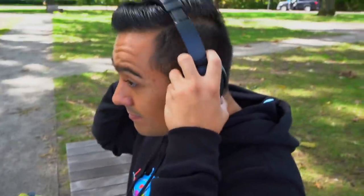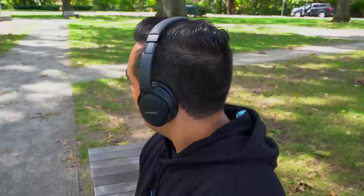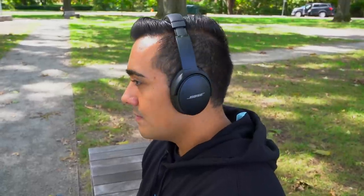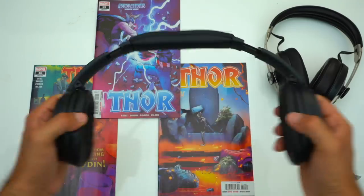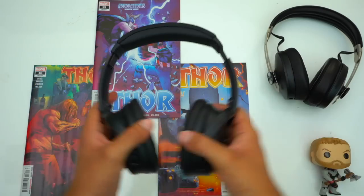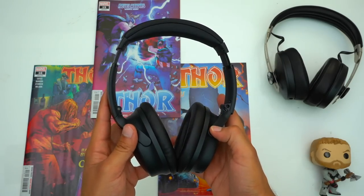Now let's talk about fit. Plainly said, the QC45's are the most comfortable headphones here for multiple reasons. Both of Sony's headphones fit great as well, but the Bose are just more comfortable. When it comes to clamping force, all of these headphones are big head approved, but the QC45's have less clamping force — so if you've got a bigger head or like wearing hats, you might want to go with the QC45's. Then there's their weight.